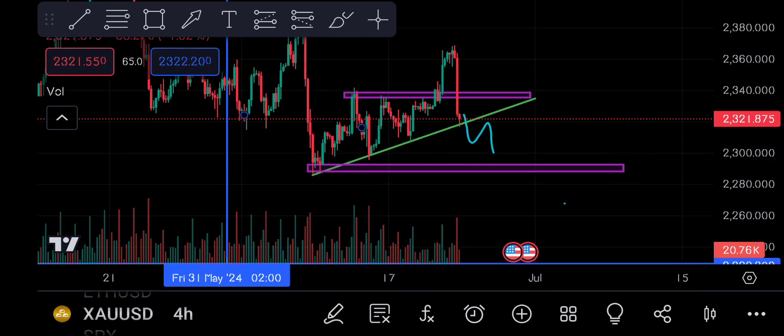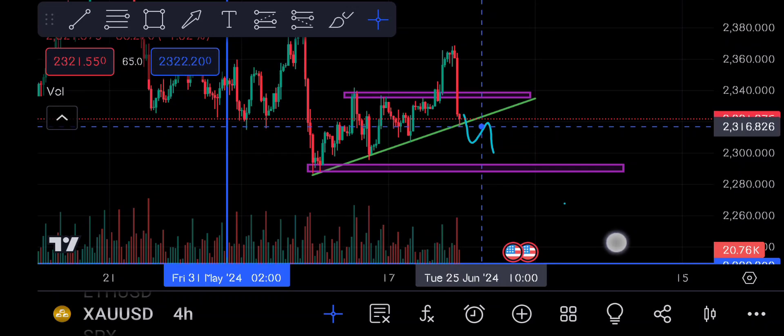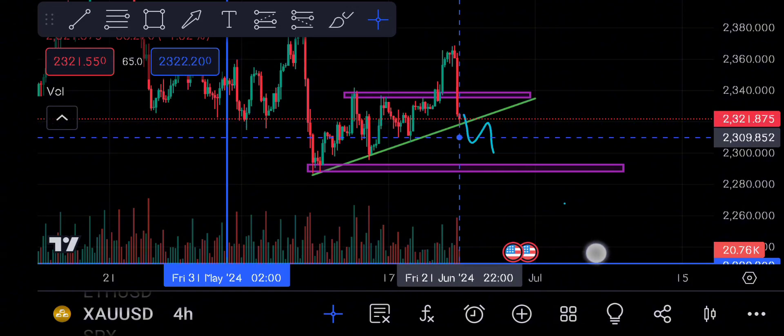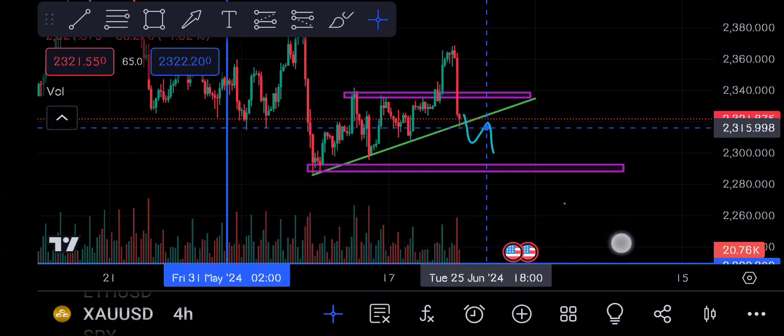This is the area — we will try to buy from here. If you get the selling level, I will tell you. The level break is the main area. When we break the main area, we can get some sell.